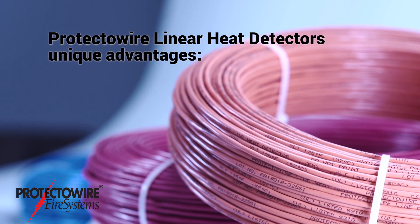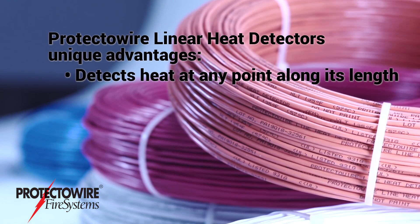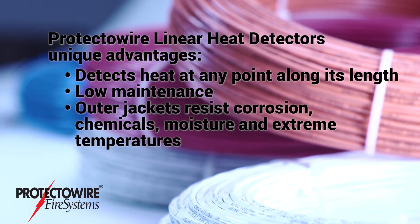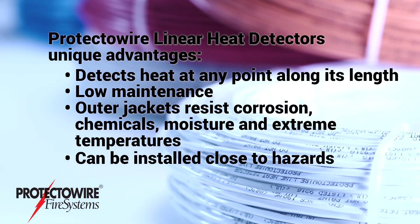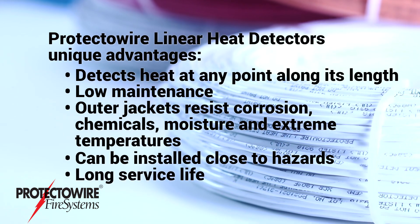Unique advantages of Protectowire linear heat detectors include: detects heat at any point along its length, low maintenance, outer jackets resist corrosion, chemicals, moisture and extreme temperatures, can be installed close to hazards to provide rapid response, and long service life.